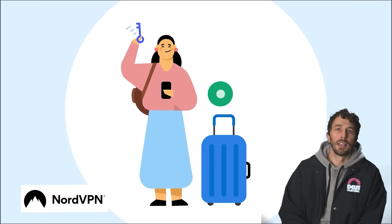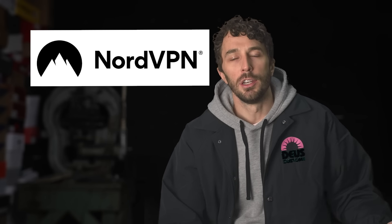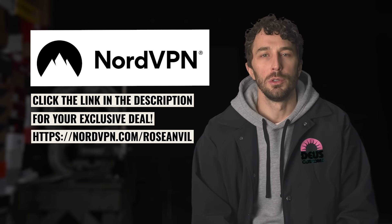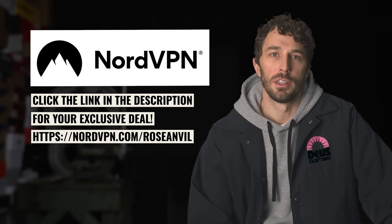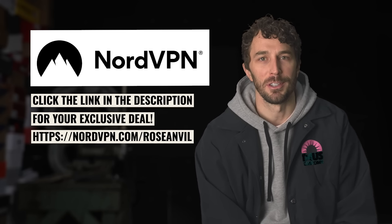They're super privacy-oriented, so they don't track what you do online — they just encrypt your traffic. They also offer NordPass, a password manager, and NordLocker, an easy encryption cloud service. Use the links in the description to get your exclusive NordVPN deal plus four months extra. It's risk-free with Nord's 30-day money-back guarantee.